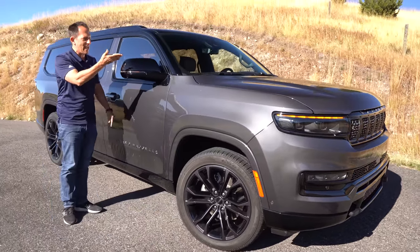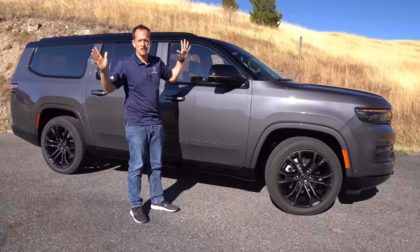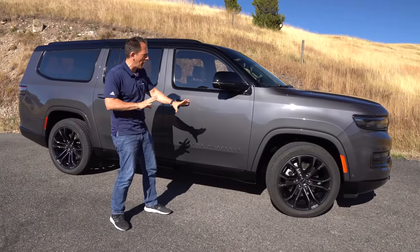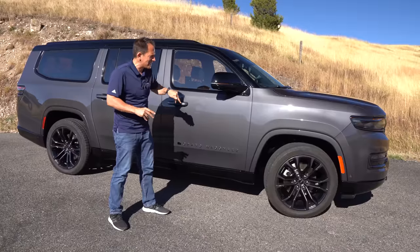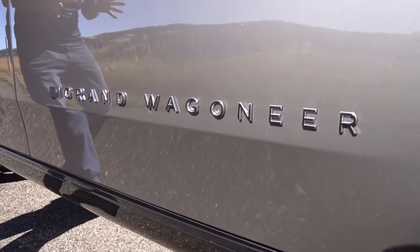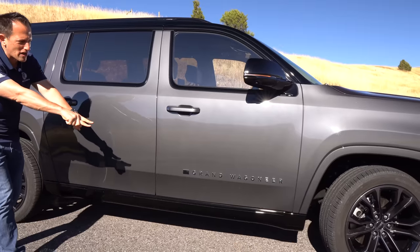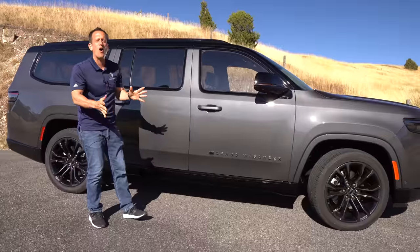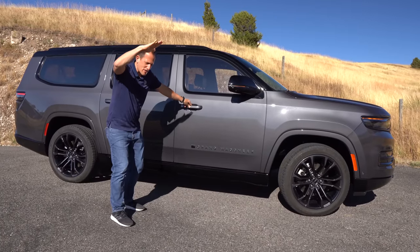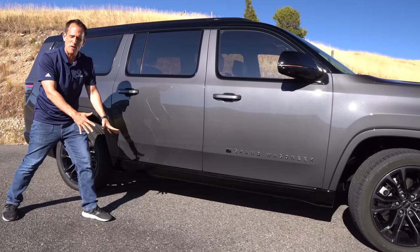Coming down the side, you get gloss black mirror caps — nice and large. Because this is a Grand Wagoneer, it's automatically two-tone, and the Obsidian really matches that blacked-out appearance. We've got 360-degree cameras and LED turn signals. The Grand Wagoneer badge has silver on the back portion to make it pop, and there's an American flag badge — built here in the US. My favorite part is how the automatic dropping running boards work: they extend outward rather than dropping down, which gives a cleaner look and is better for off-roading since they sit higher.